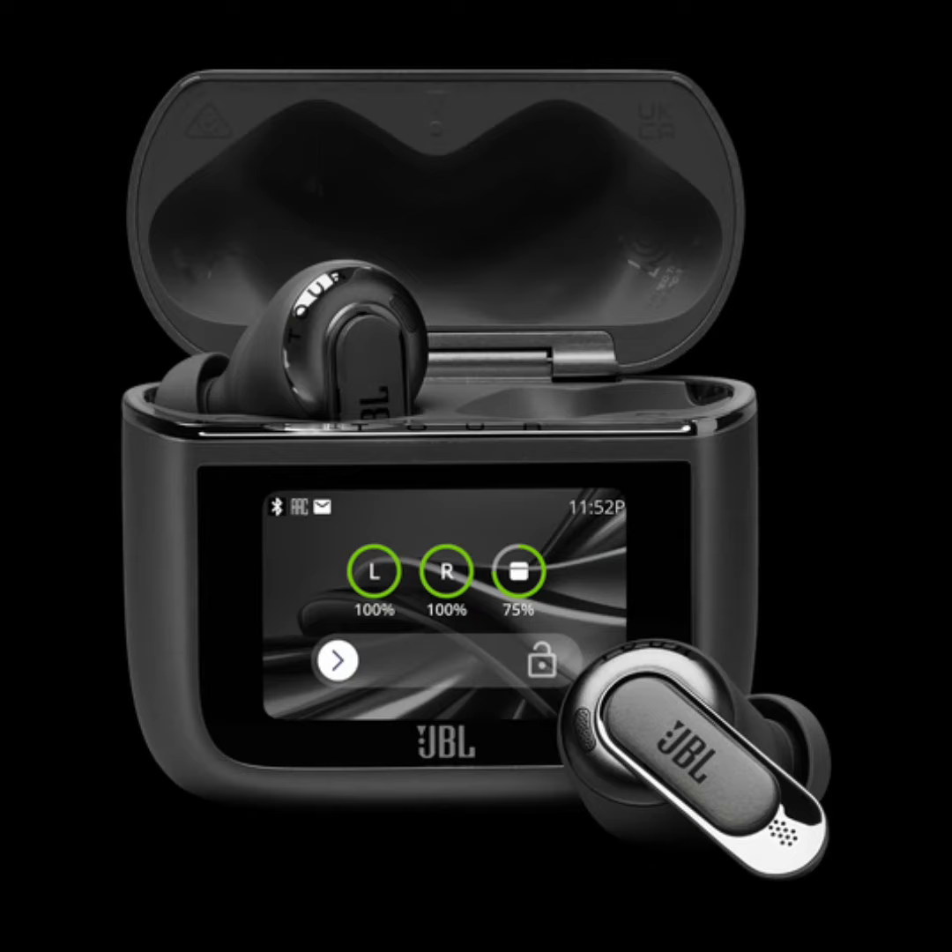JBL has recently unveiled the Tour Pro 3 earbuds, almost a year after the launch of its predecessor, the Tour Pro 2. The Tour Pro 3 earbuds include a hybrid dual-driver system with a balanced armature driver for clear high notes and an 11mm dynamic driver for strong bass and vocals.